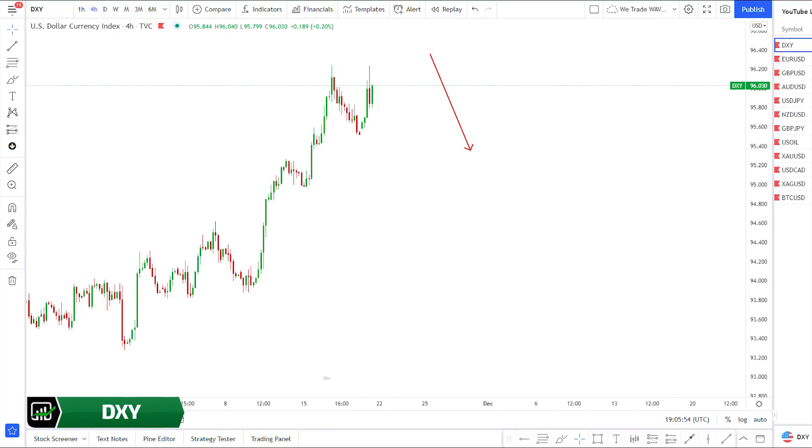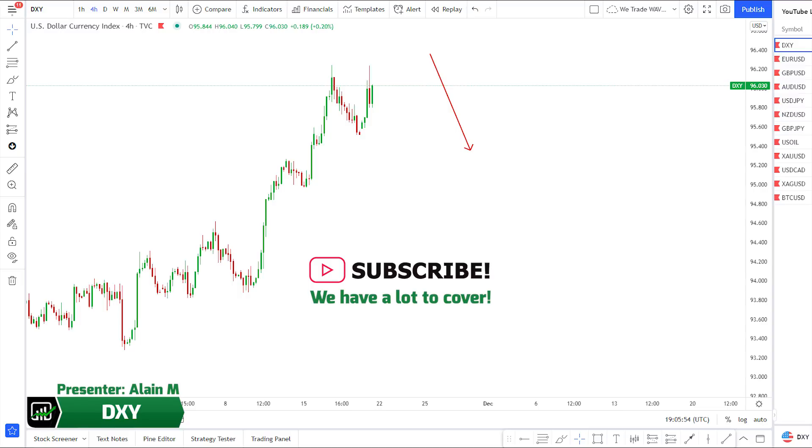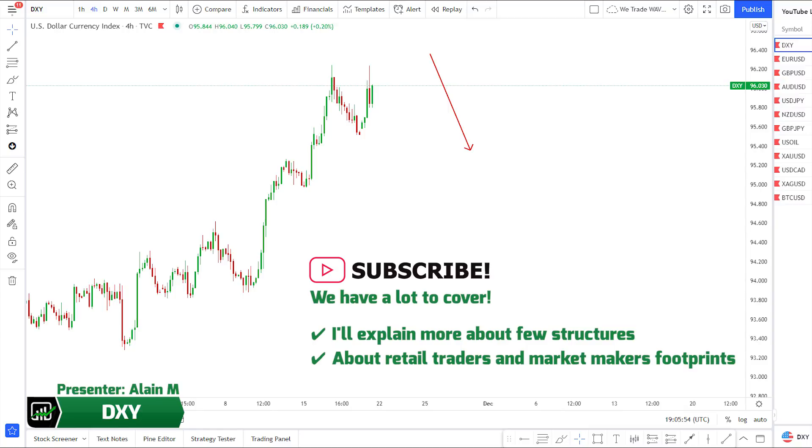Hey traders, welcome to We Trade Waves weekly forex forecast. As usual we have a lot to cover. I'll explain more about a few structures, about retail traders and market makers' footprints, and about next expected waves. All you have to do is keep watching till the end. Let's get started.